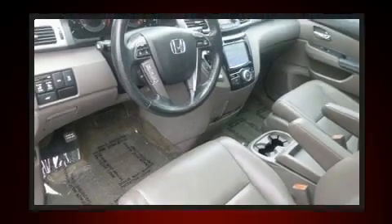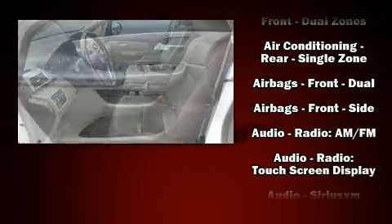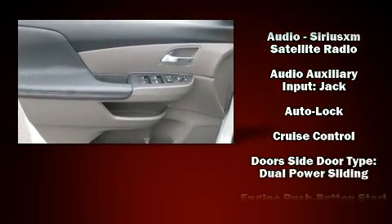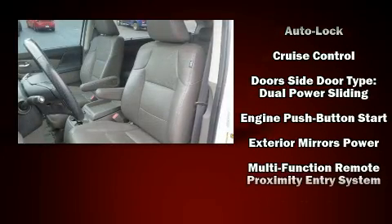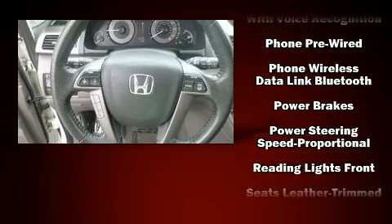Passengers in the third row enjoy seatback reclining functionality, providing an extra level of comfort and convenience. For drivers who enjoy the natural environment, a power moonroof allows an infusion of fresh air. Audio features include a CD player with MP3 capability and seven speakers enhancing the audio experience throughout the interior.